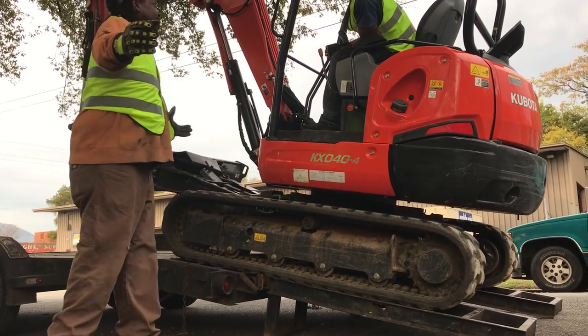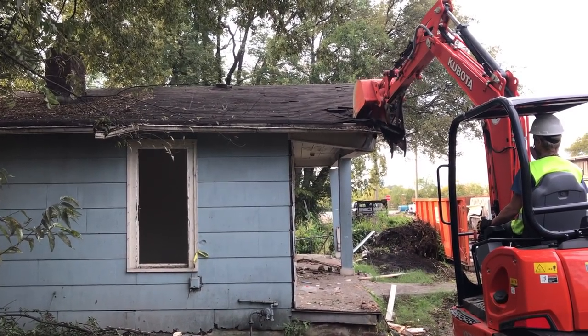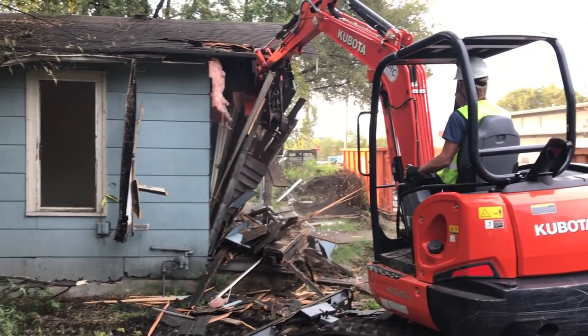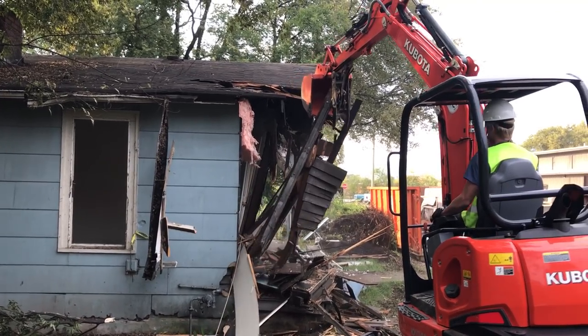I've been running so much, Rob. First time running a mini excavator, so we'll give them about an hour. Still haven't figured it out — maybe even less than that.